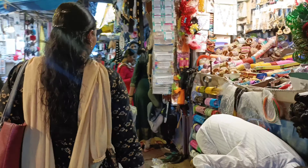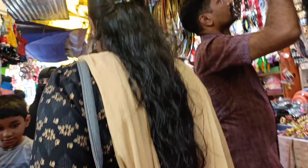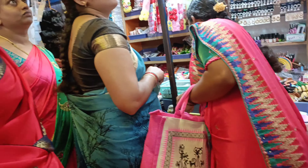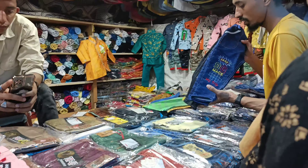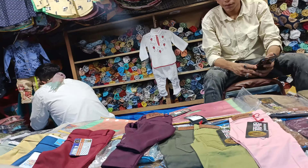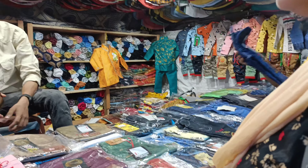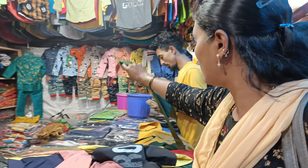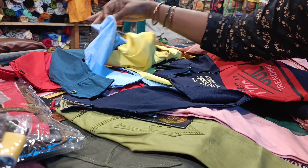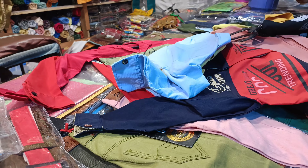You can buy a top, a nightie, a dress, a ready-made dress, or a piece of dress for 150 rupees. You can also find other items for shopping here.